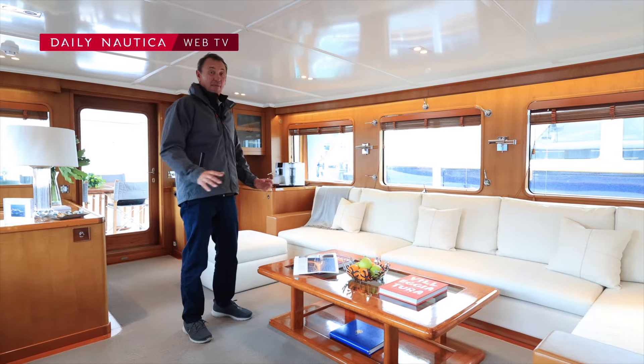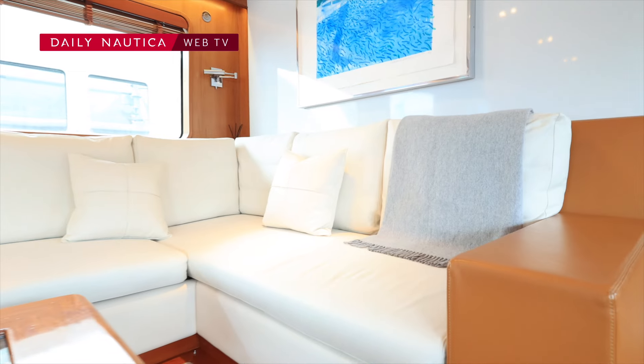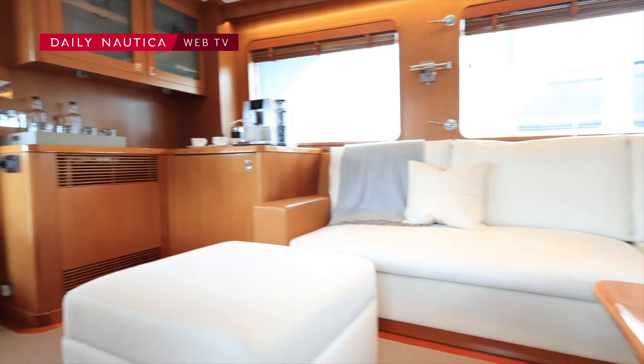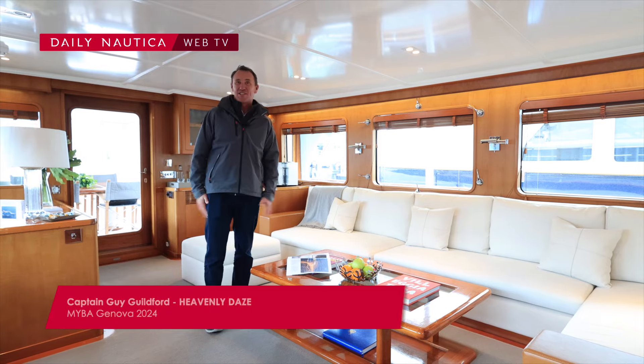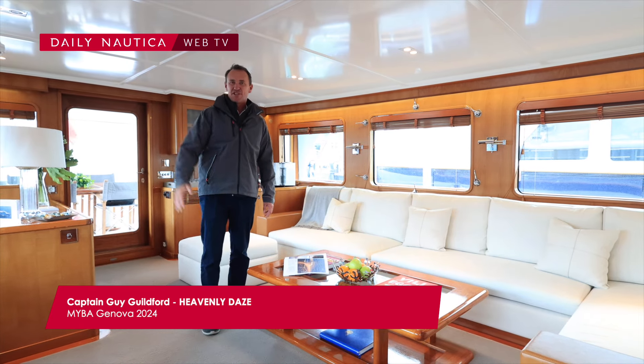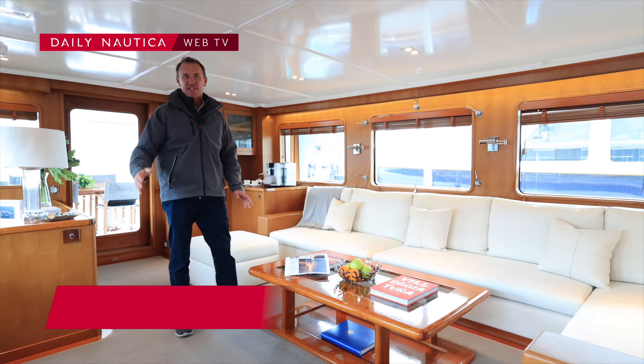This is the main salon on Heavenly Days — one of the social meeting points of the yacht. As you can see it's very spacious and light. We have a pop-up television for entertainment and obviously music.